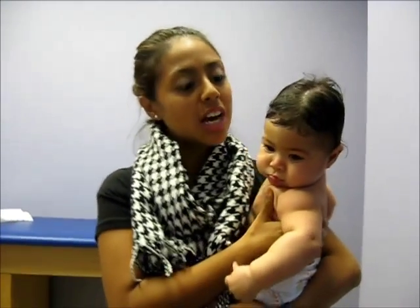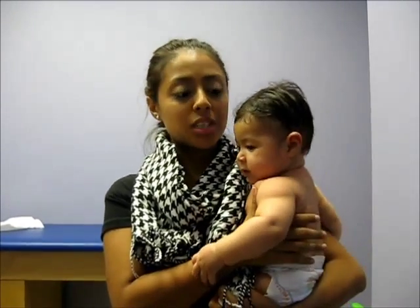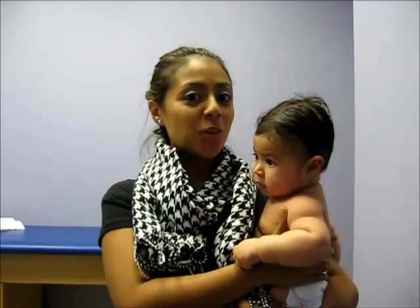She was also born with some neck stiffness called torticollis, and we are taking her to physical therapy for that. She's going to be in her helmet for about 2 and a half months, and we're going to be documenting it to help any parents that are going through this.